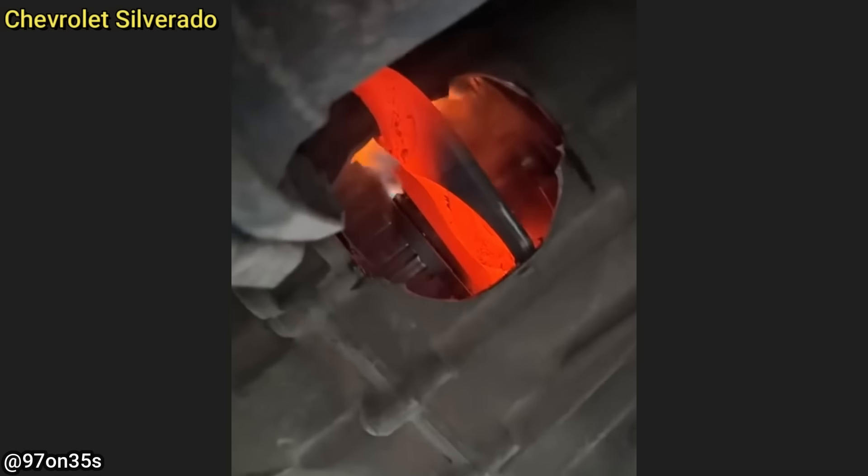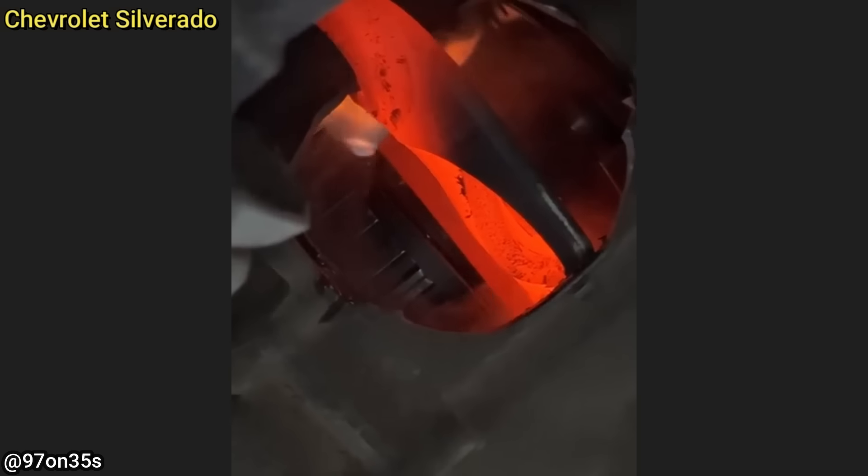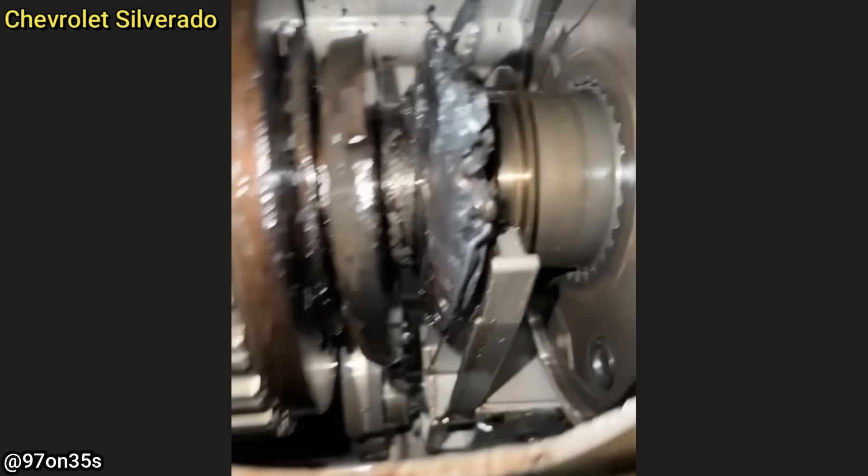Customer states his transfer case is on fire and stopped working. The mechanic thinks there was no fluid in the transfer case, which caused the shift fork to weld itself to a bearing, leading to the damage done to the transfer case.